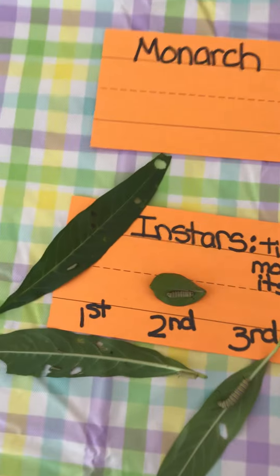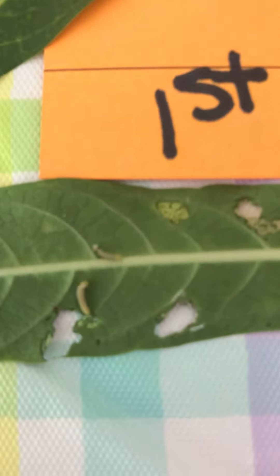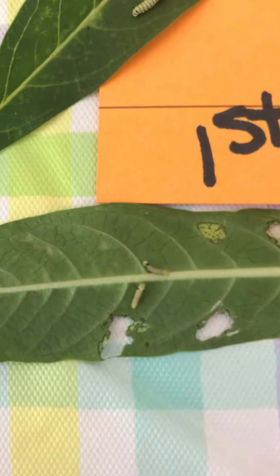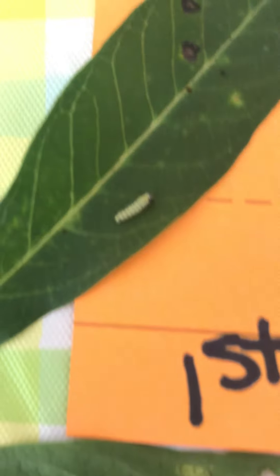I'm going to zoom in over here. These little caterpillars on this leaf — see how tiny they are? This one on the top just came out of its egg, this one came out probably earlier this morning or maybe even yesterday, and then this one came out definitely yesterday. These are like the first instar.